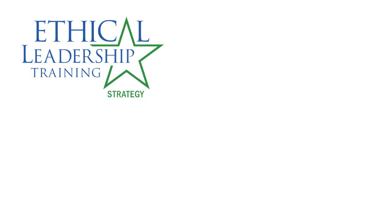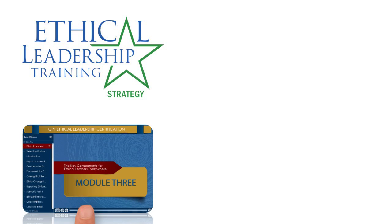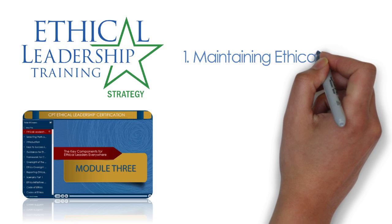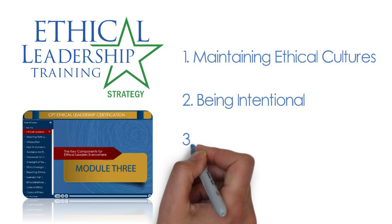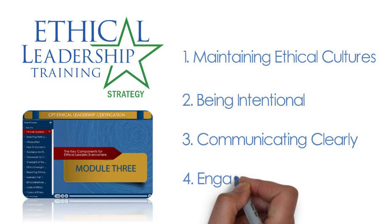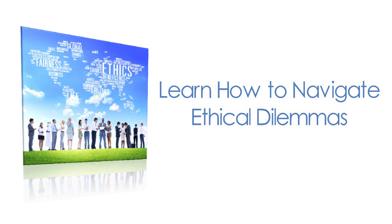Module 3 provides effective strategies and best practices for operating and working within an ethical business environment. Ethical cultures are not developed or maintained by chance. Leaders must be intentional, clear, and concise about their desires for operating within an ethical culture. It is important for companies to develop effective strategies and provide the proper resources for employees to engage in ethical business practices. This training was developed to help individuals navigate the ethical dilemmas they will face in their careers.